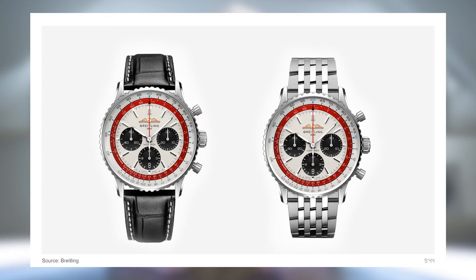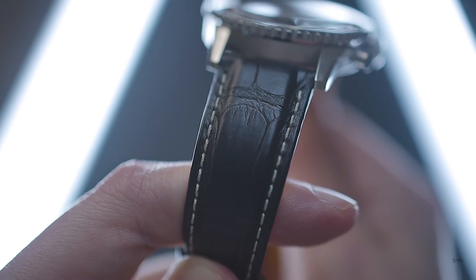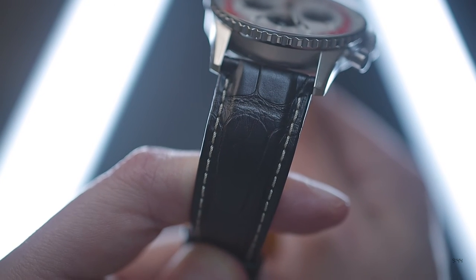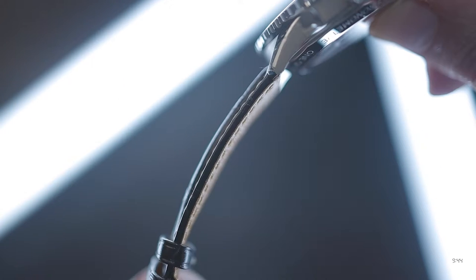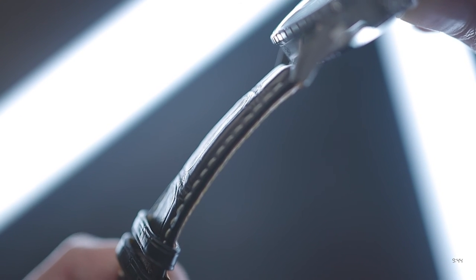The Navitimer 747 is available with a seven-link steel bracelet or, as seen here, a two-piece black alligator strap. It's made from large-cut alligator leather on the top side with a semi-gloss finish, featuring a contrasting white stitch and yellow calfskin on the underside, along with embossed Breitling logos. The strap is thick-cut and features internal bolstering, resulting in a substantial, luxurious feel.